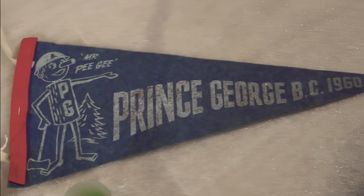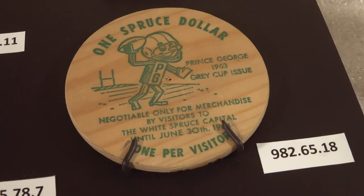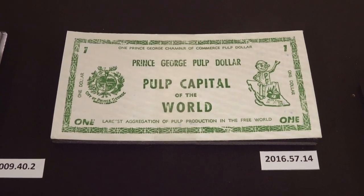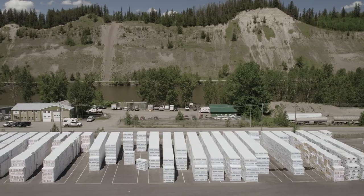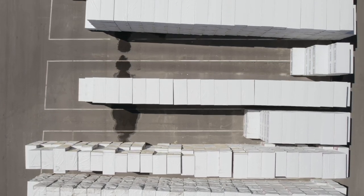So much of Prince George's identity for its citizens is tied up in the forest industry, and that's why Mr. P.G. is the perfect mascot for this city. He shows how much their livelihoods — but also their recreation — revolves around the forest and the extraction of timber. Brink Forest Products is one of the last independent lumber companies in Prince George. Consolidation has continued where about four or five companies control at least 75% of all timber allowed to be cut, and so independent sawmillers are becoming rarer and rarer.